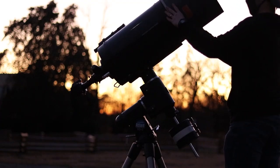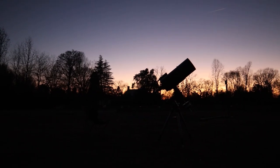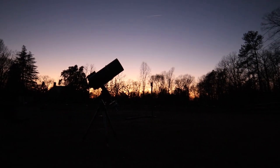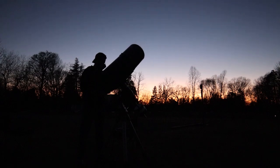Behind every astro image are stories — a story of all the preparation and planning, and a story of the photons that traveled millions of miles to hit your camera sensor. For those of you who didn't get a chance to see 2020's great conjunction, I hope in some small way my story makes up for it. I hope you get the same chance to enjoy God's creation, and I hope you enjoy this final image.